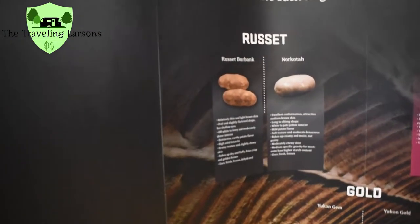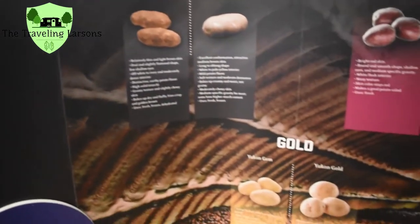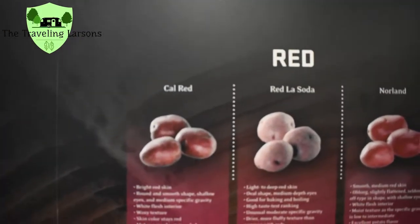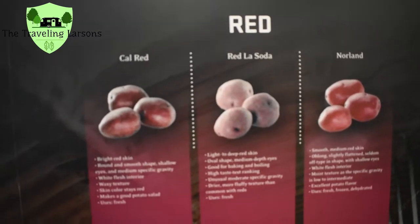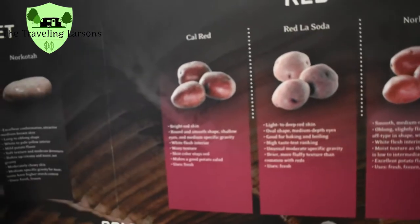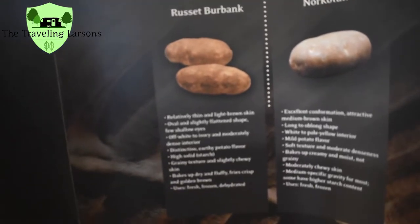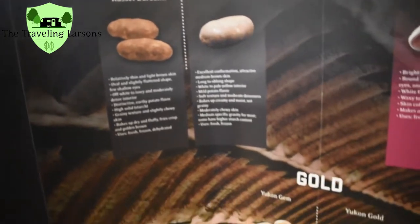Here are Idaho potato varieties: Russet, red, gold, and fingerling. Daddy's favorites are red potatoes. The gold ones look good, but I do like a good Russet Burbank potato — like what we had last night with our ribs for dinner. Those ribs were very good.